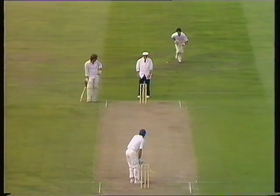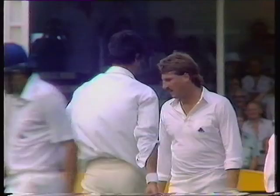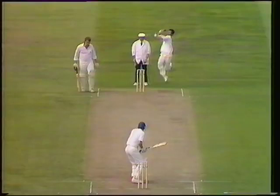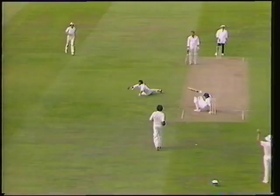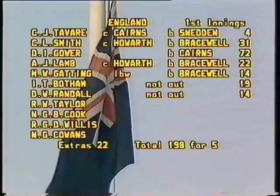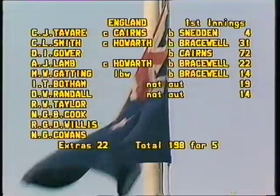Derek Randall has gone on to ten, 190 the score, Hadley the bowler. Oh, that's a bad shot — very nearly caught and bowled. Tremendous follow-through there by Hadley, and Randall getting into all kinds of odd positions here. He got in a terrible state there — no wonder he didn't tread on his wicket, and no wonder he didn't get caught and bowled as well. Just eight more runs added to take the total up to 198 for five.